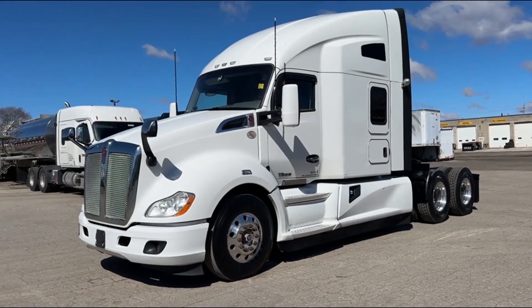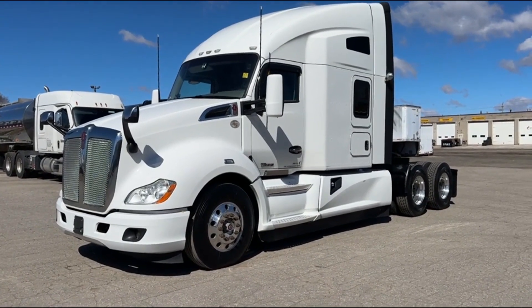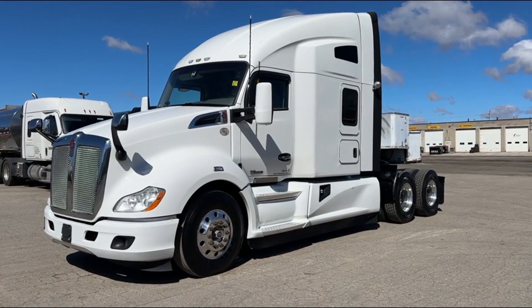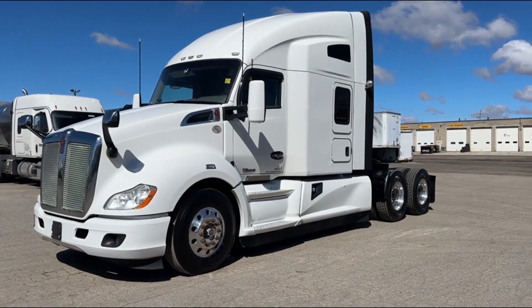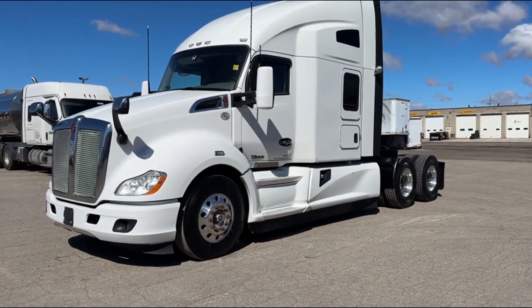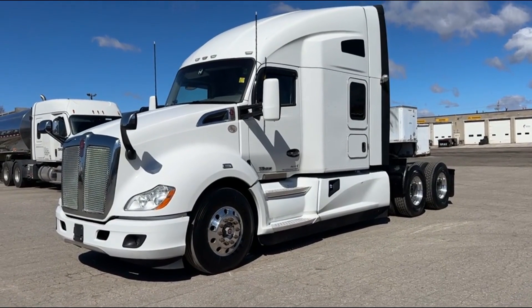Good morning everyone, this is Rob from Next Truck Sales. I want to take this opportunity and introduce you to our 2019 Kenworth T680. This particular model features a PACCAR 455 horsepower with a 13-speed manual transmission. It's loaded with lots of nice features. I'll take you through this truck, show you the features, show you some of the things that we've done.